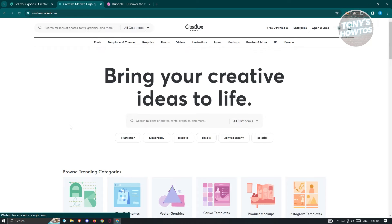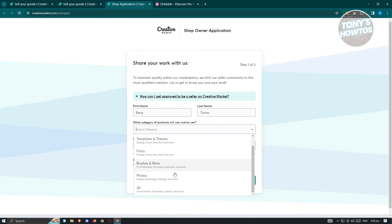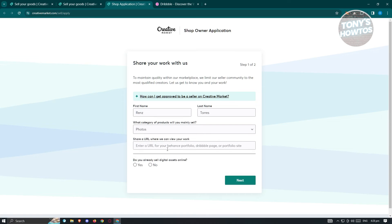Once you've signed in, click 'Open a Shop' again. This takes you to the shop owner application page. It will ask for your first name, last name, and what category of products you'll mainly sell — photos, 3D, brushes, fonts, templates, themes, graphics, and more. For this example, I'm going to choose photos. You also have to share a URL where they can view your work — maybe your Behance profile, your Dribbble page, or your portfolio site. As long as your work is visible there, any of those will work.